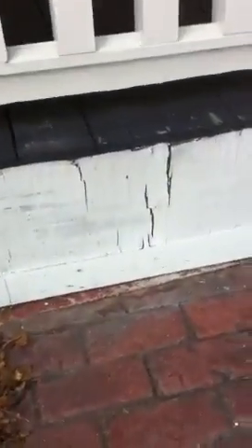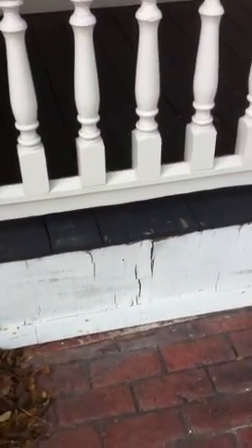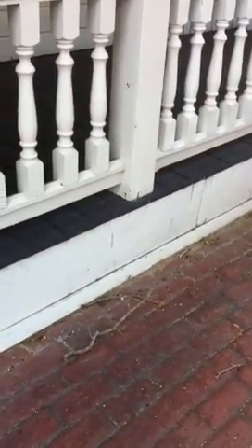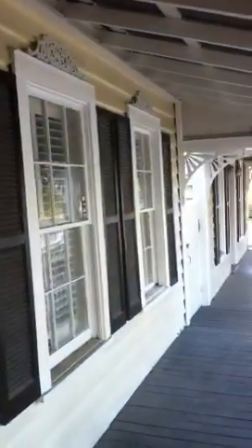First, on the outside, one of the repairs they put in interior beadboard instead of maybe a pressure-treated screen down there, and that's all that's rotting. That's on the outside of the porch — it's not a big deal, but you really shouldn't screen water into the porch.